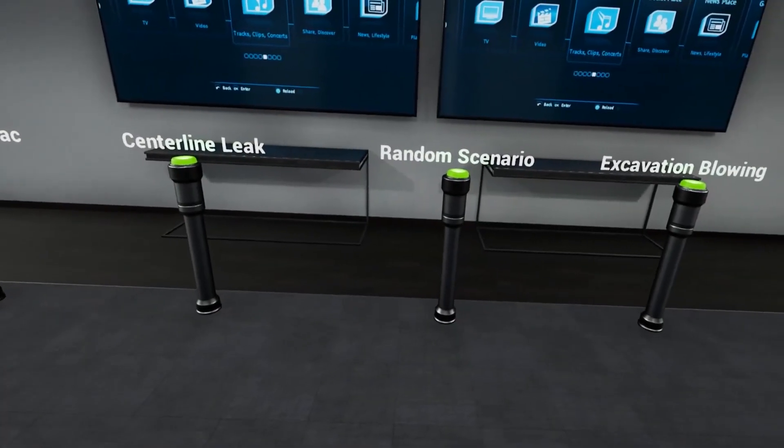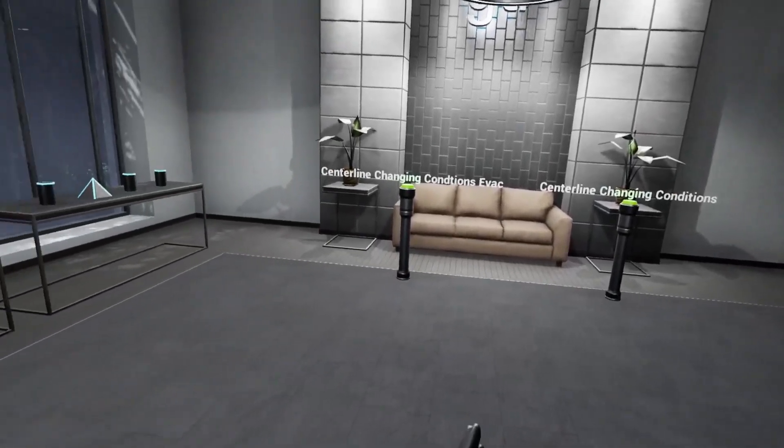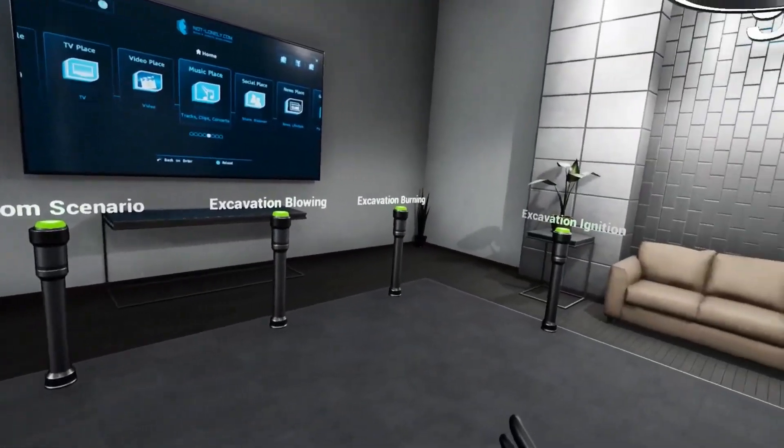Natural Gas Leak Emergency is a fully immersive and interactive multi-user virtual reality training simulation built for first responders in the natural gas industry.